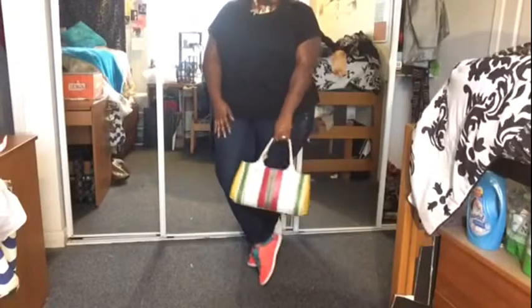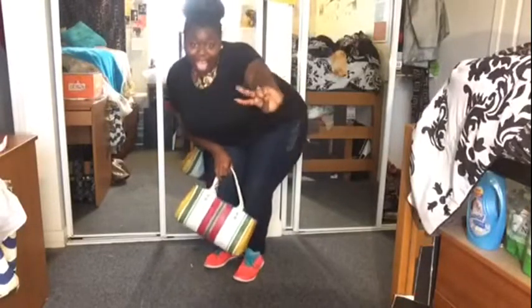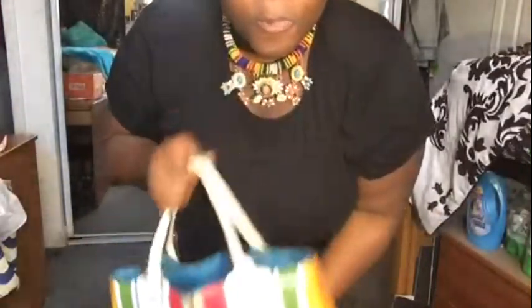For the second outfit I have my tribal necklace, my pearl earrings, my little ring, and my black shirt. Of course the neon shoes again, and I also paired it with a multicolored bag. I honestly don't know the name of this bag because I got it from Goodwill. I also paired it with my bun.